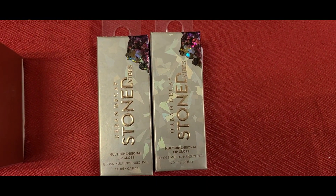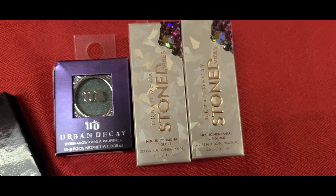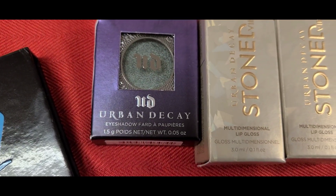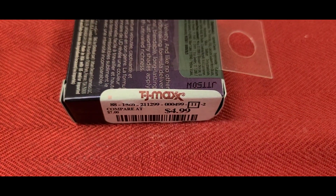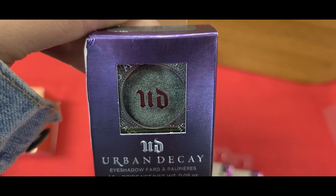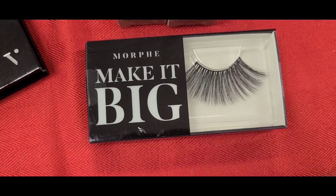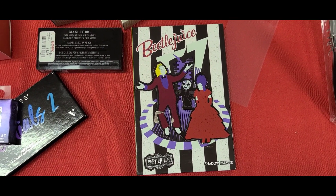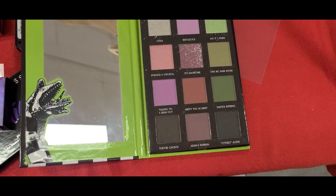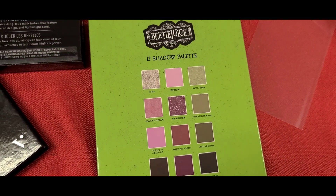Also they had the Urban Decay Stone Vibes Multi-Dimensional Lip Gloss new in the shade Vibes, for $4.99 each. They also had a single eyeshadow from Urban Decay — the shade is called C Note, a really pretty green shade, for $4.99. And they had the Morphe Make It Big Eyelashes new here — never seen this before — for $4.99. Also there was a really interesting palette from an unknown brand for $3.99 — that's how it looks on the inside.